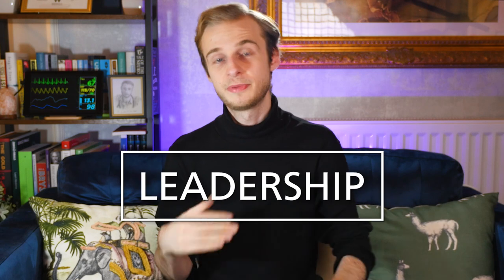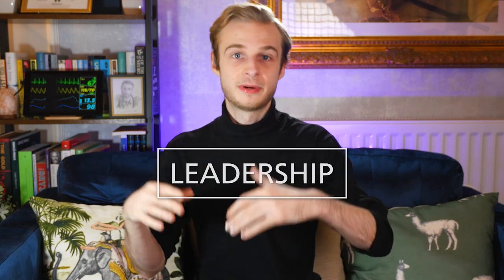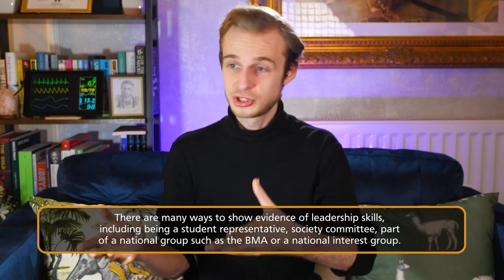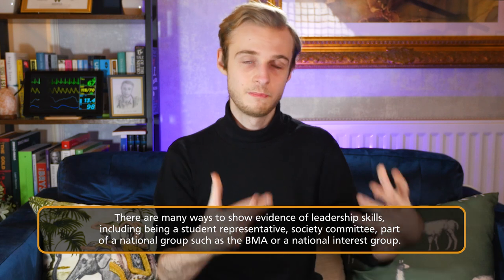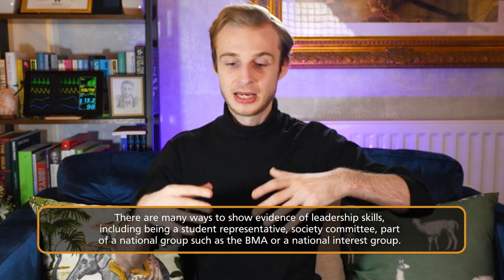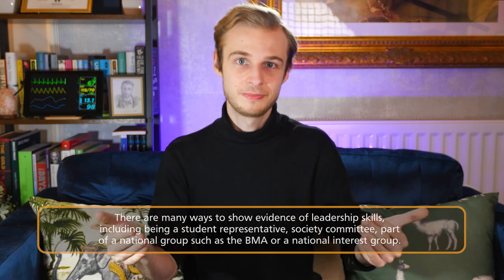We then have leadership, which can be demonstrated in a vast number of ways. It might be by being the president or a committee member of your specialty society at medical school, the representative of a national medical student society, or working as part of something like the student BMA. Essentially, you need to be in a leadership position where you're making decisions that affect other people and able to demonstrate some kind of positive outcome.